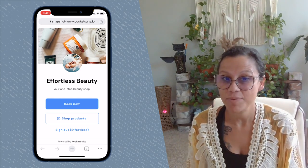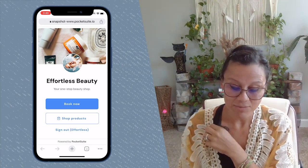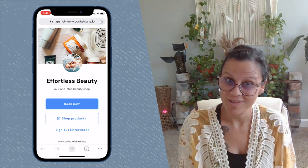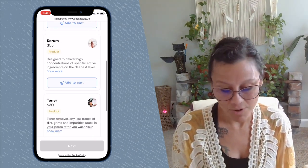When your clients tap on the booking link that you share with them, they will land on a page that looks like this that will prompt them to either book a service with you or shop your online products. If they tap 'Shop Products,' then next they'll see all of the products that you offer.